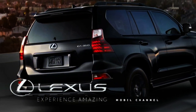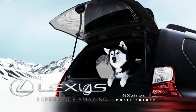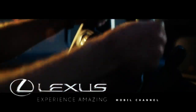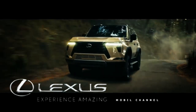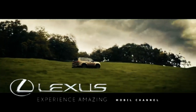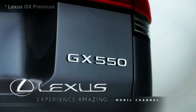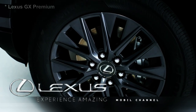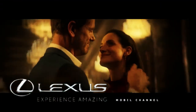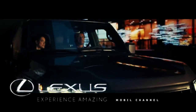Lexus GX Blackline makes a comeback for model year 2023 with production limited to only 3,000 units. Lexus first added the Blackline trim to their GX SUV for the 2022 model year. The luxury automaker has now announced that the trim will return for the 2023 model year as the Blackline Special Edition. This model will be in limited production and will have a few extra items over last year's offering, and Lexus has only built 3,000 units of the new GX 460 Blackline SE.